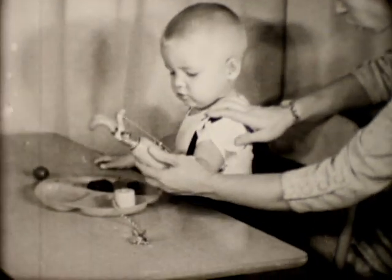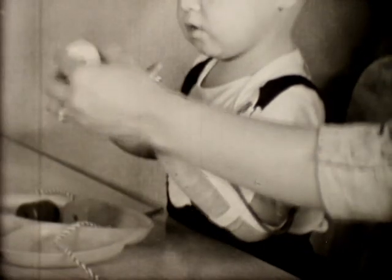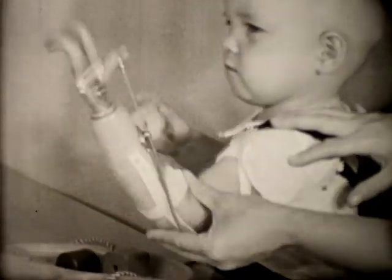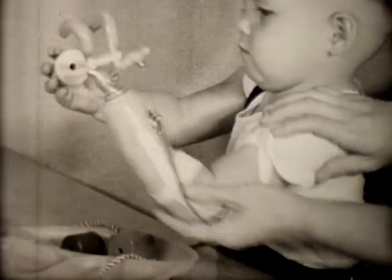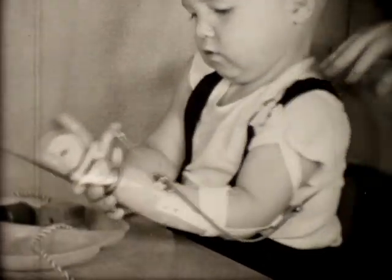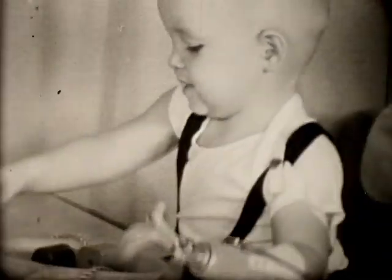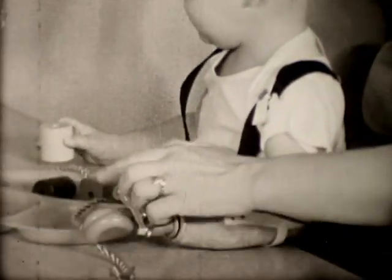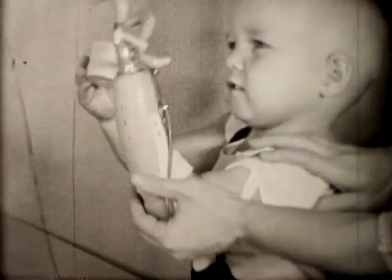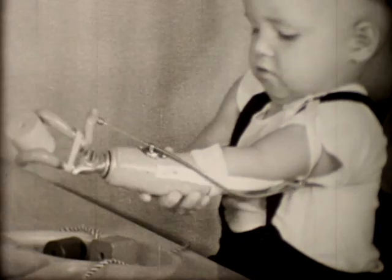A series of training sessions is begun immediately after the addition of the cable system. In working with this two-year-old, the therapist offers some manual assistance in moving the arm through the appropriate range of motion. While doing so, she points out to the child the effect this motion has on the hook. Humeral flexion causes it to open. Extending the arm permits the hook to close.